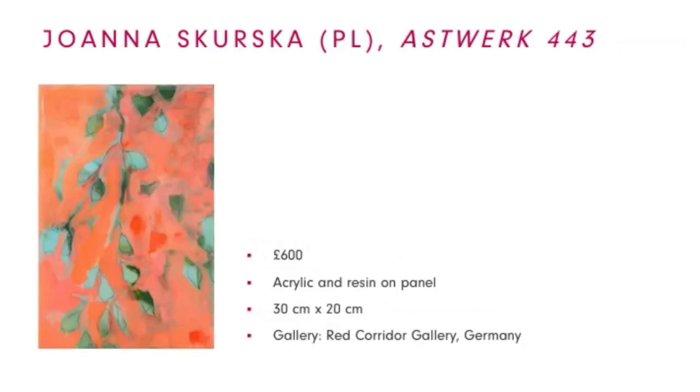Moving on to Poland. This work is by Joanna, a post-war and contemporary artist who has done multiple exhibitions in Germany. Her floral and unfinished abstract artwork with contrasting colours of the plants against the background creates this eye-catching work.